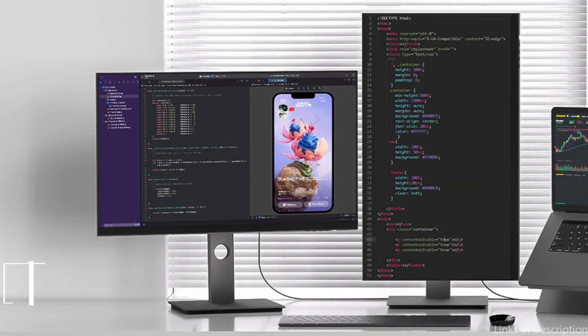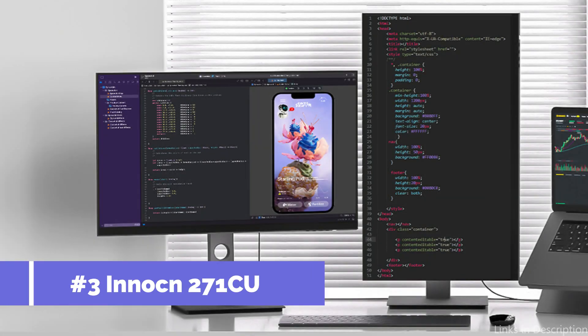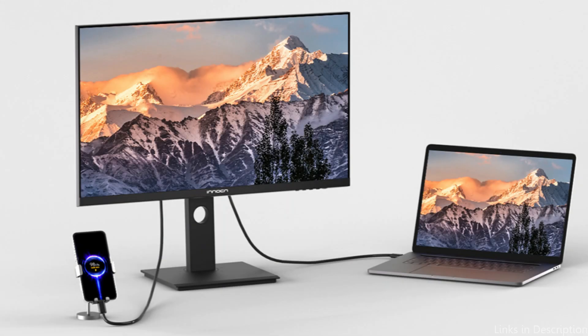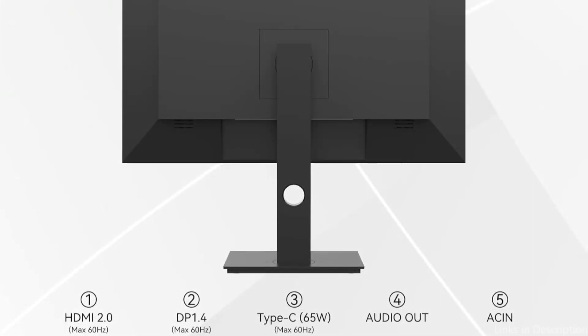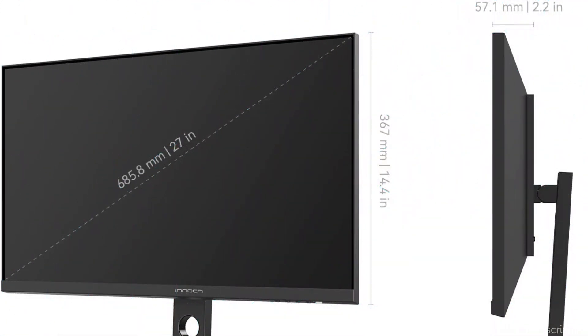On number three, we have the Inok 27C1U monitor. For Mac Mini M4 customers looking for a good mix between price and performance, this Inok monitor is a good option. This 27-inch monitor's IPS display and UHD resolution provide clear, colorful images. For a variety of jobs, the image quality is very impressive, providing a clean and engaging viewing experience.